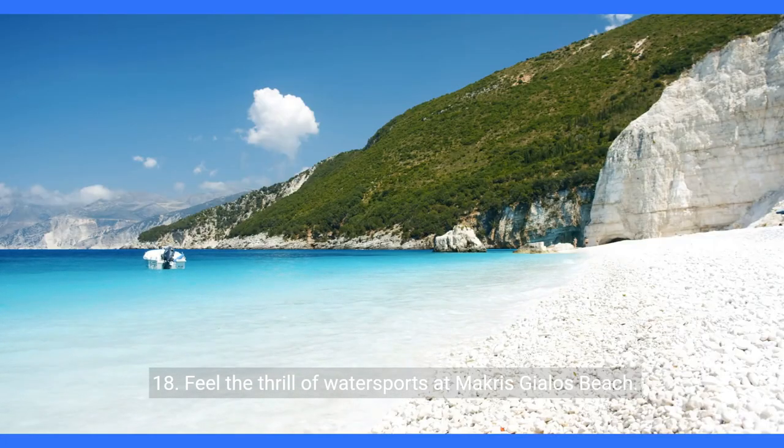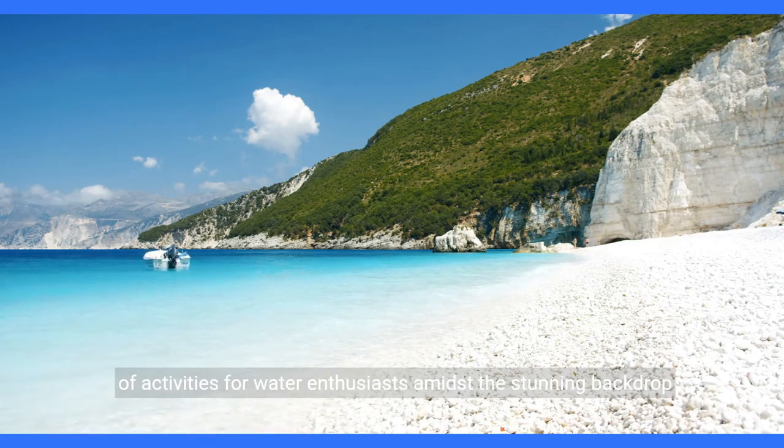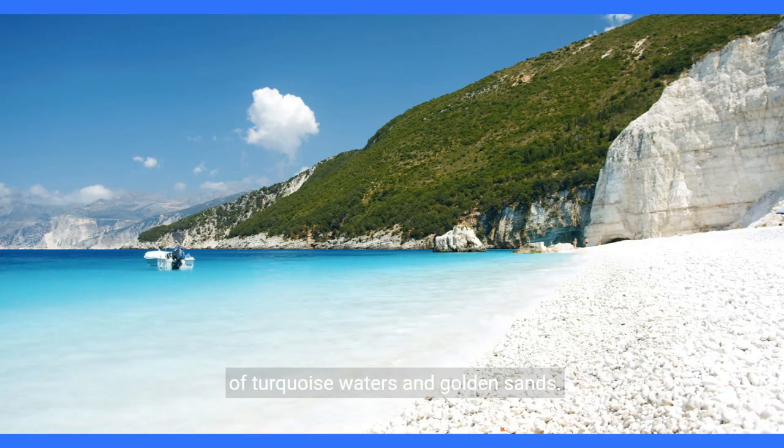18. Feel the thrill of water sports at Makris Giallos Beach. From jet skiing to paddle boarding, this beach offers a variety of activities for water enthusiasts amidst the stunning backdrop of turquoise waters and golden sands.